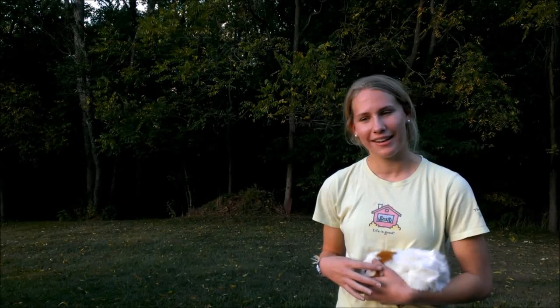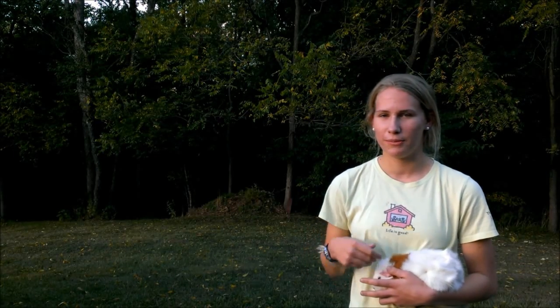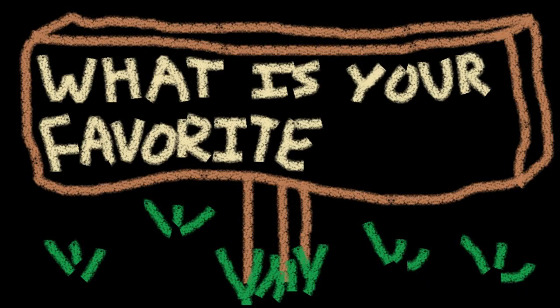Go around to the science teachers in our school and ask them if they need any help, because they probably would. There are a lot of other things, so just really be creative with that one. And don't procrastinate.